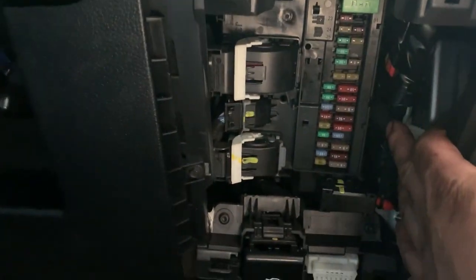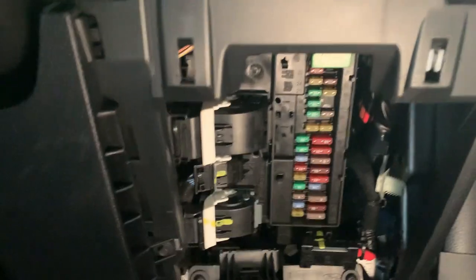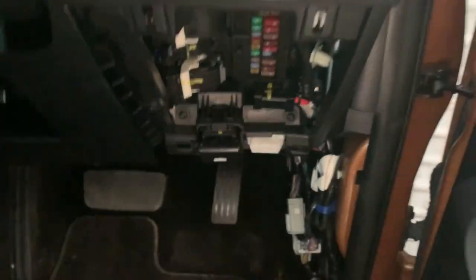Another one is inside the car — sorry, driver's side — right here. Just take this cover out. OBD port, name it whatever you need.